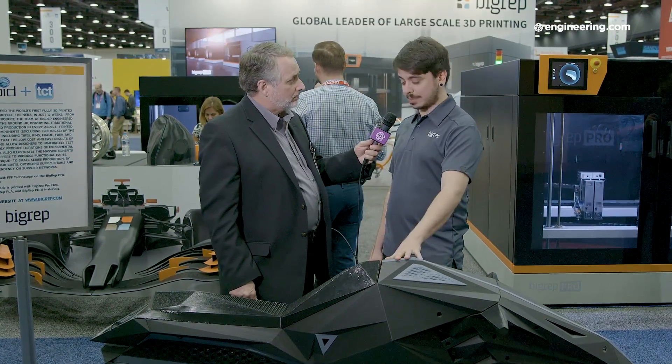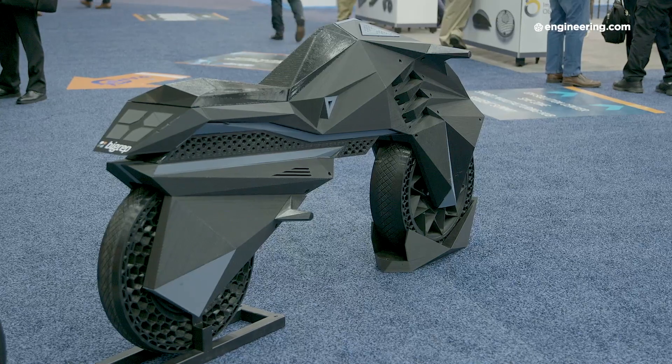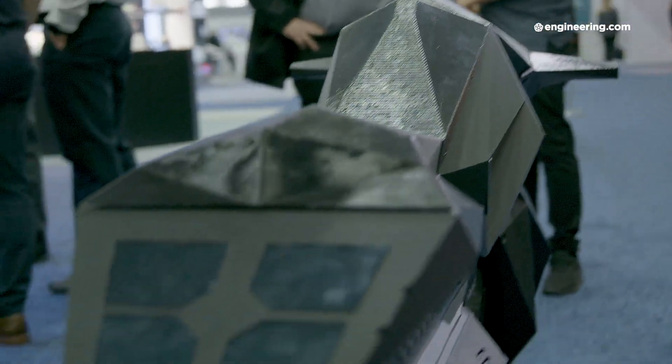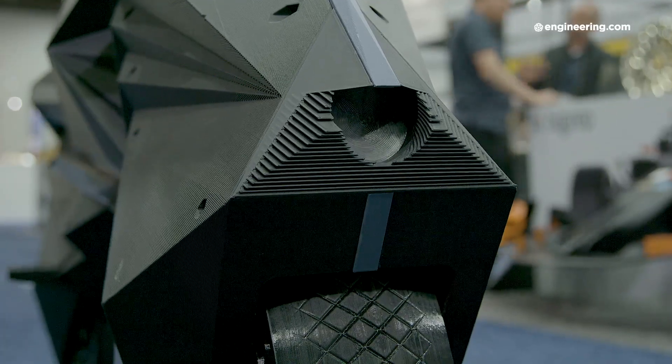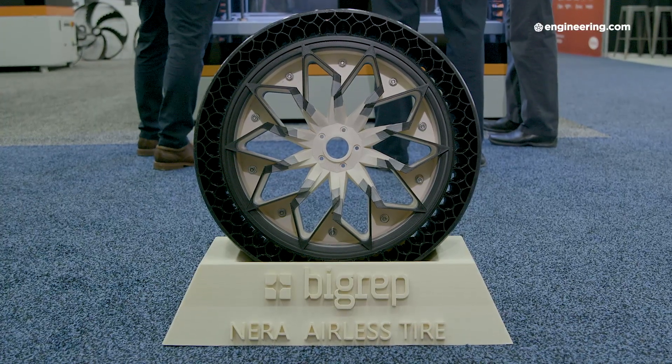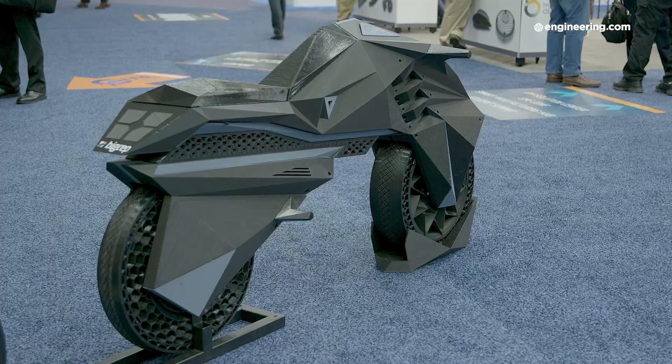What you're looking at right now is NERA — the first fully 3D printed e-motorcycle. This is a functional prototype, so everything is 3D printed here beside electronic parts: batteries, motor, and HMI are not printed, but all the rest including the tires are 3D printed. It's the first of its kind. We had to redesign how a standard motorcycle works because we didn't want to use any metal structure — it's fully plastic and 3D printed.